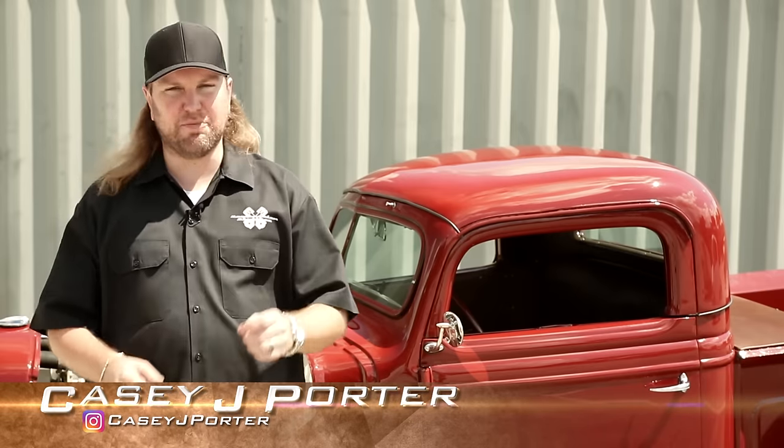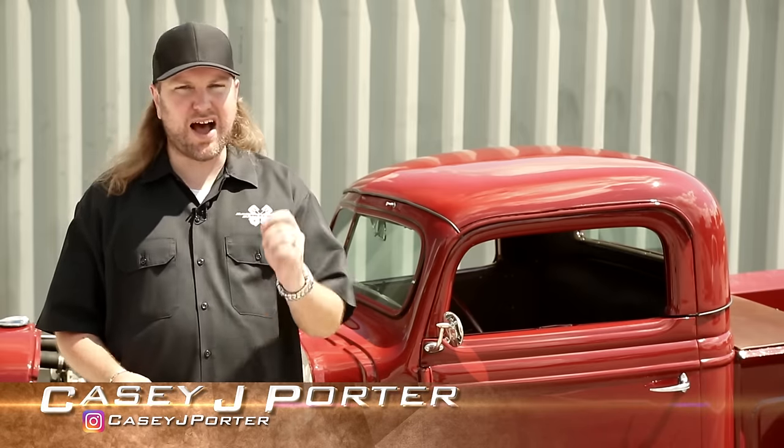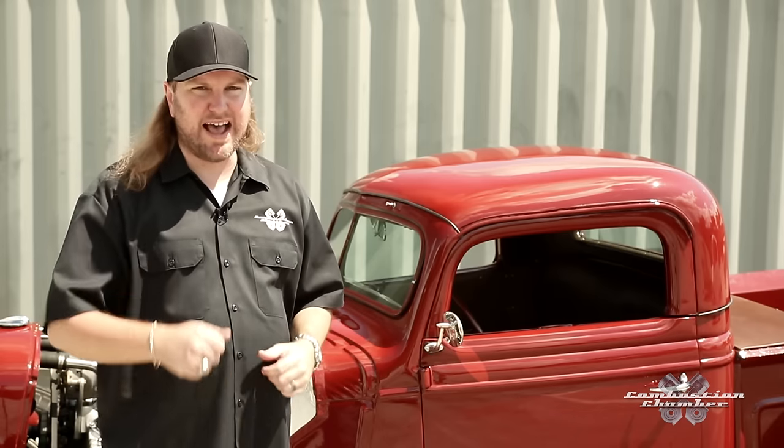Welcome to Combustion Chamber. I'm your host Casey J. Porter, and behind me we have a custom 1937 Ford hot rod pickup built by Todd Morris. Let's get after it.